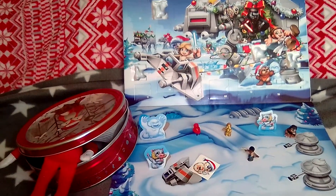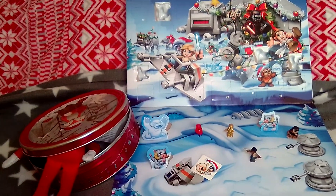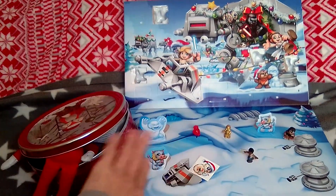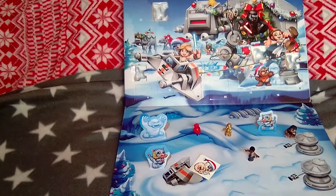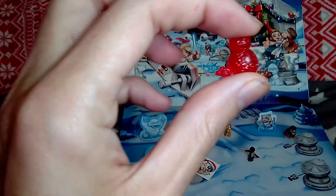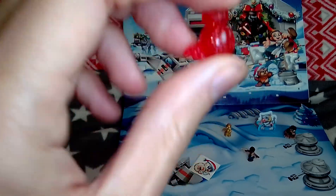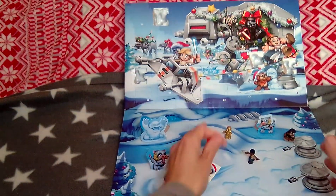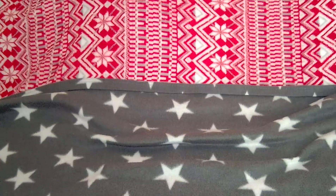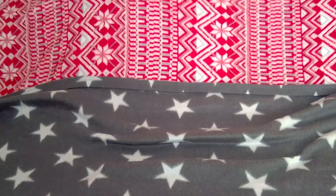Hey guys, welcome to another episode of the Micro Toys Christmas Special. I am your host Mark and we are on door number five. We've got a greedy elf in the picture, so let's get him out the way. Yesterday we got one — BBE9E, I figured out the name. So we're going to throw all these off and get into the calendar. I've got a little helper helping me today.